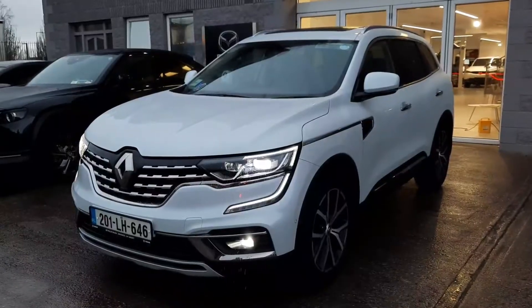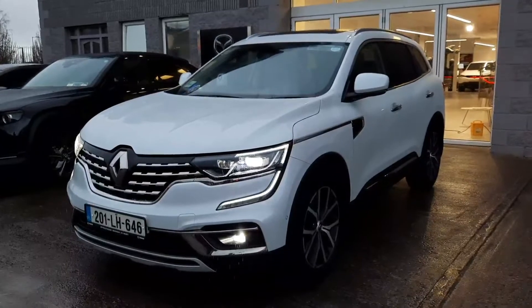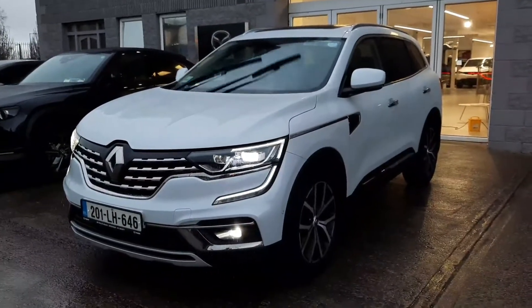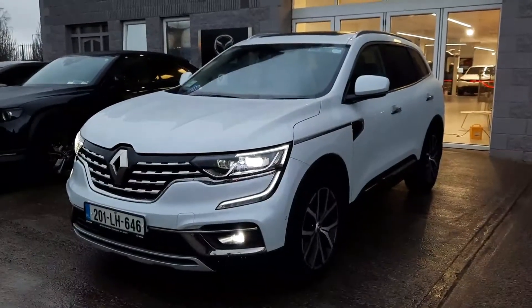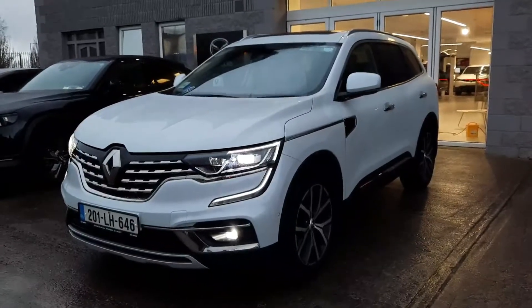Hi guys, it's Owen here from Brian Reynolds Car Sales and today I want to show you this beautiful 201 Renault Koleos. This is the large five-seater SUV with a 1.8 diesel automatic gearbox, tons of space, all the spec, really really nice car.